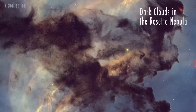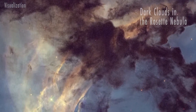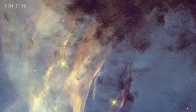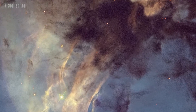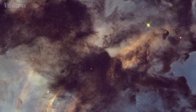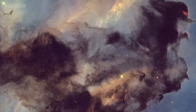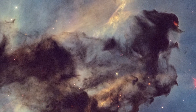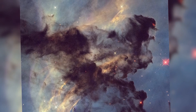This Hubble image captures a small section of the Rosette Nebula, a vast star-forming region 100 light-years across and located 5200 light-years away. Hubble zooms in on a four light-year wide slice, revealing dark hydrogen clouds laced with dust. These clouds are being sculpted by intense radiation from a cluster of massive stars at the nebula's center. In the upper right, a young star at the tip of a dark cloud shoots out plasma jets that slam into the surrounding gas, creating a glowing red shock wave.